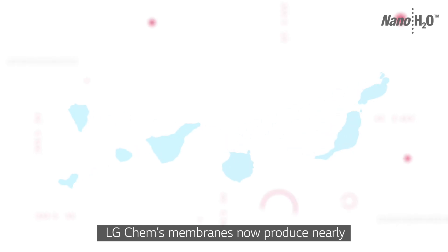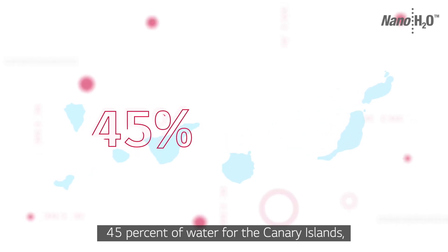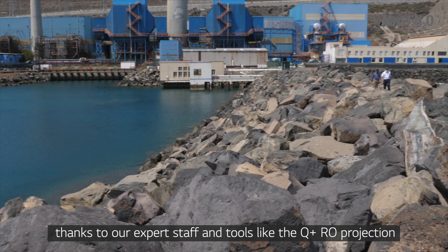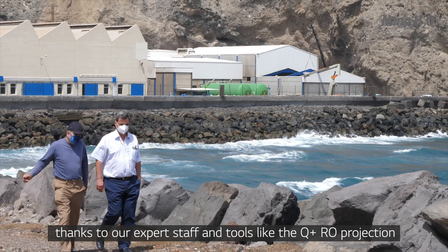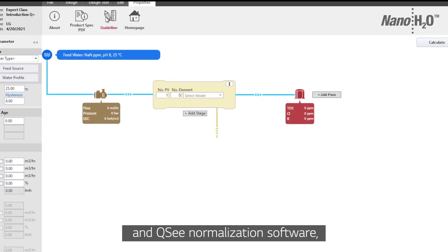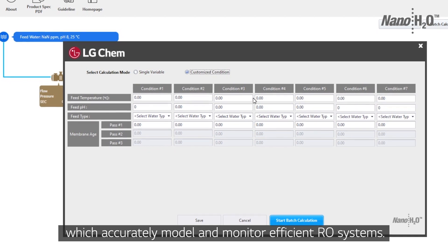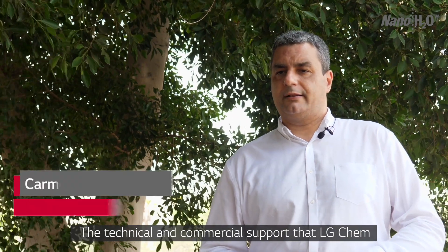LG Chem's membranes now produce nearly 45% of water for the Canary Islands, thanks to our expert staff and tools like Q plus RO projection and QC normalization software, which accurately model and monitor efficient RO systems.